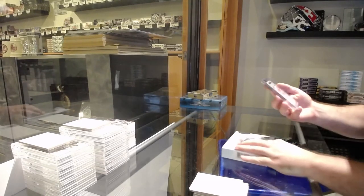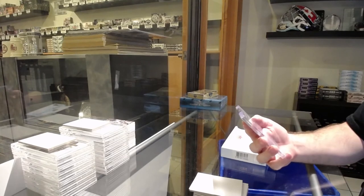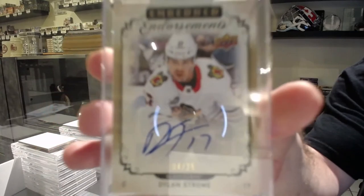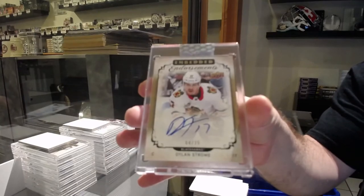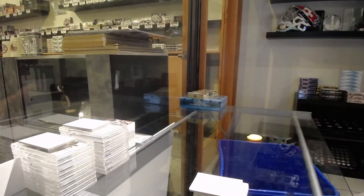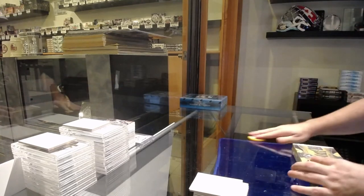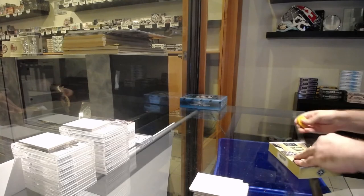We've got an Embedded Endorsements Gold Autographed, number 25, Dylan Strome — for the Hawks. I feel like I'm hoping all these breaks can go tonight, but who knows? Some nights are just weird.